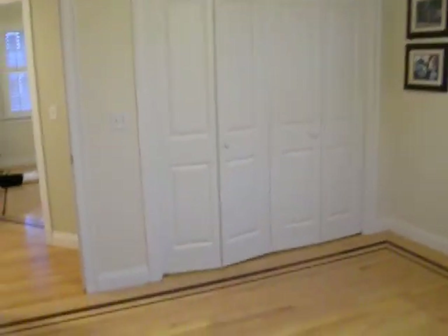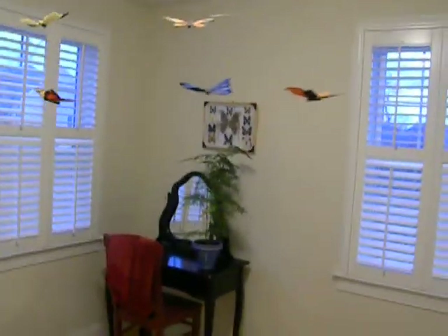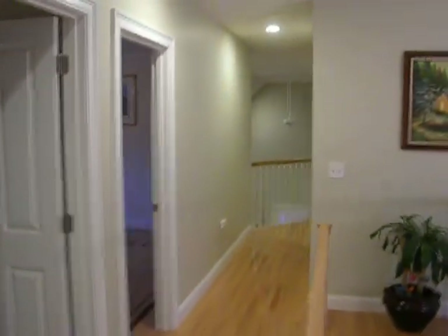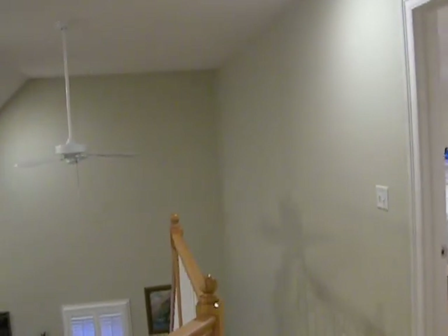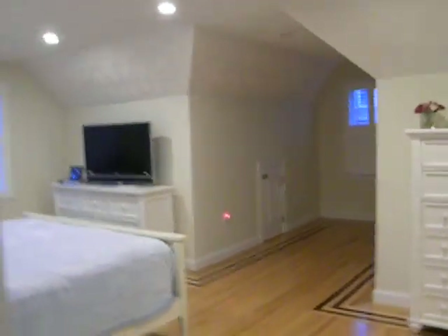Lots of closet space. Four bedrooms total. One more shot at the entrance. Master bedroom.